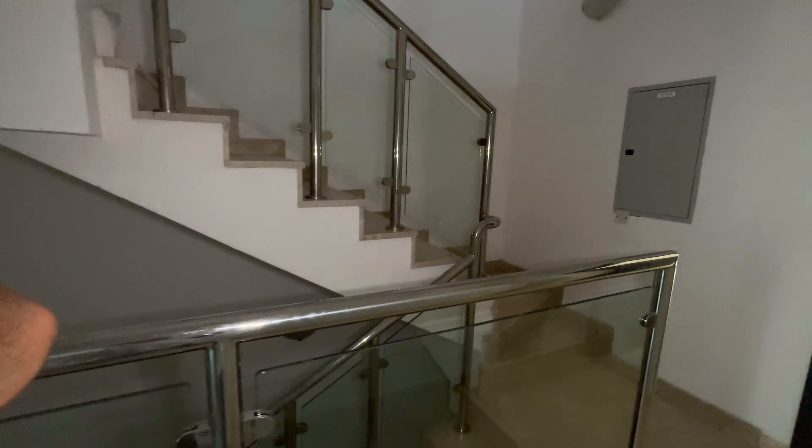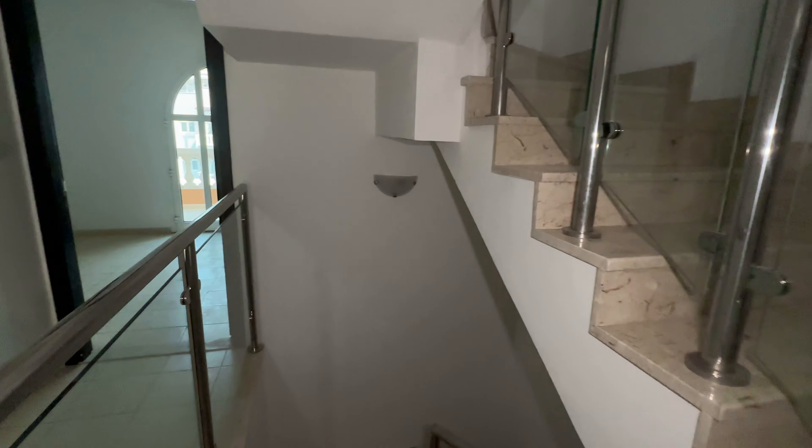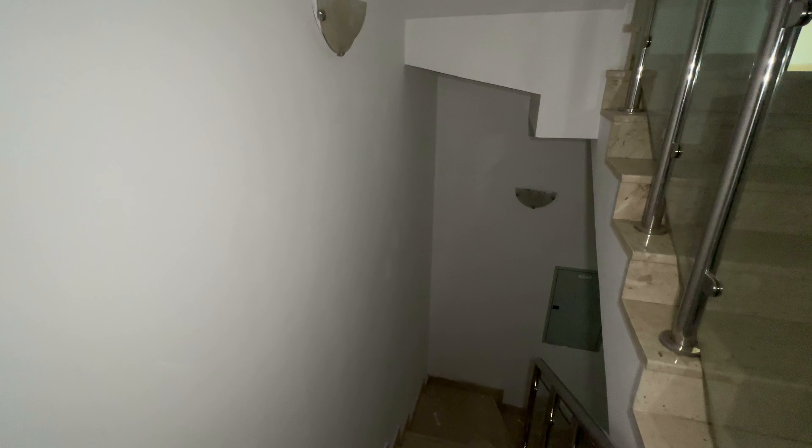Here is the rooftop. You can make it a barbecue area or use it for your AC units. If you're looking for apartments or a townhouse with a good price in JVC, stay tuned for my videos. Thank you very much for watching.